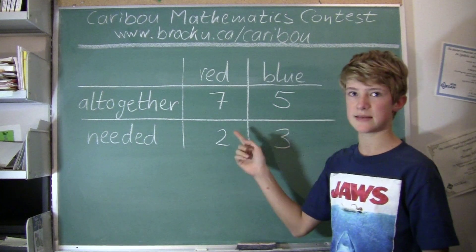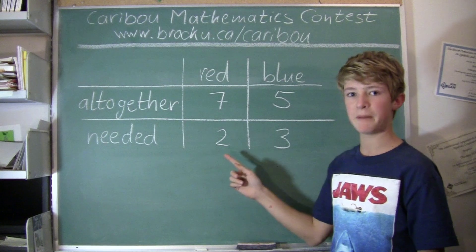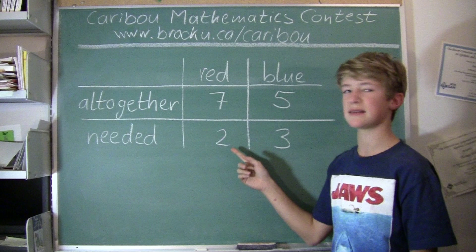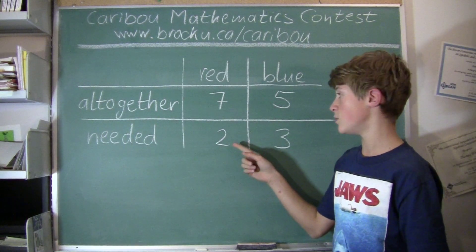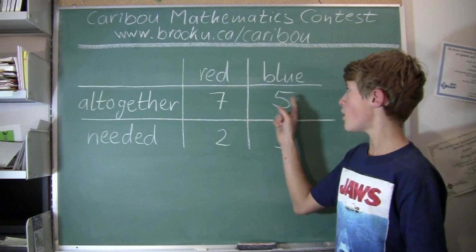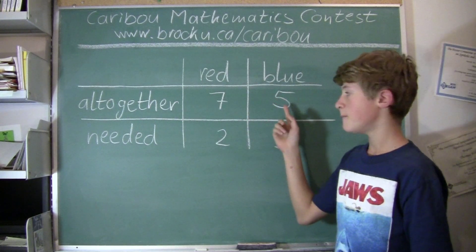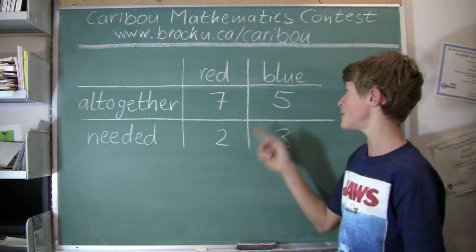For the first case, we would find the maximum number of pencils Tom can take out of the pencil case so that the case is still wrong — meaning he still doesn't have enough red pencils. That would be 1 less than 2, which is 1, plus all of the blue pencils, which is 5. So 1 plus 5 is 6, but adding that one extra pencil to make the case right gives 7 pencils.